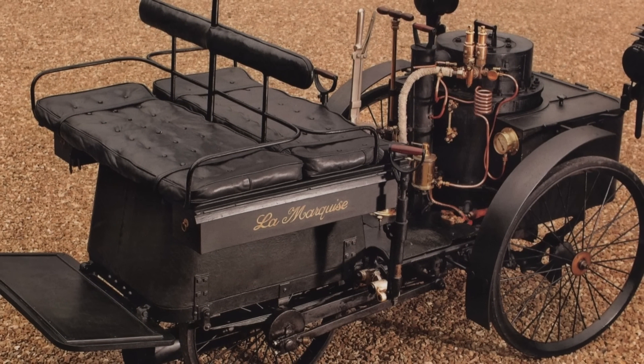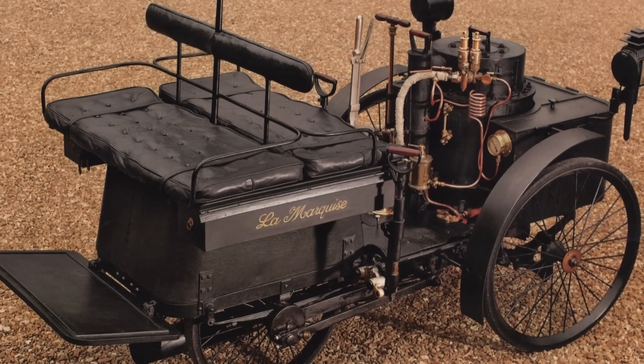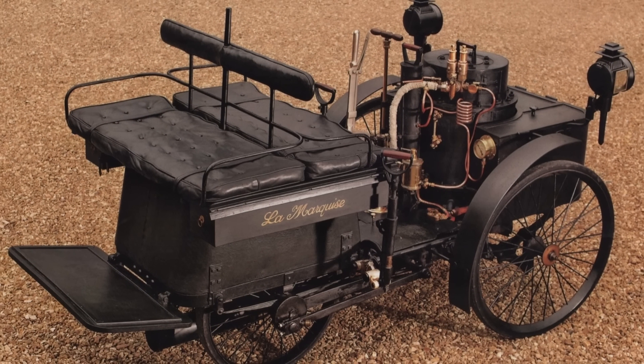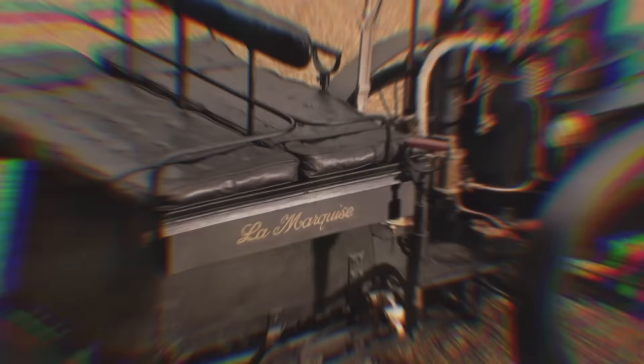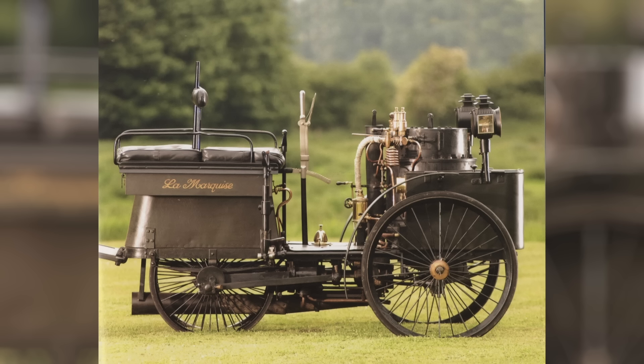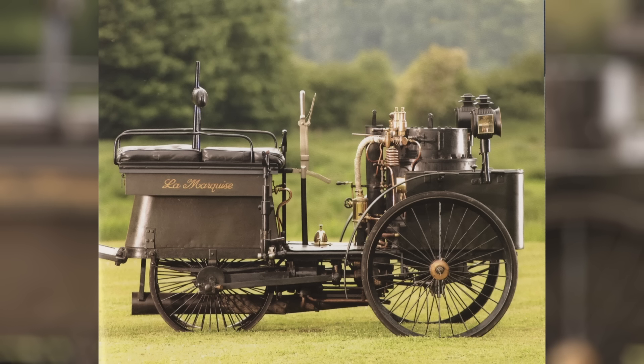Despite its antiquity, it was not merely a static artifact, but a functional vehicle capable of achieving speeds of up to 38 miles per hour, a significant feat considering the technological limitations of its era. Its steam-powered engine required meticulous preparation, with a lengthy 30-minute heating process before it could operate. The historical journeys of the La Marquise, including its participation in racing competitions and subsequent accolades at auctions, highlight its enduring legacy. Sold for record-breaking prices in the 21st century, it symbolizes a convergence of automotive innovation and enduring craftsmanship.